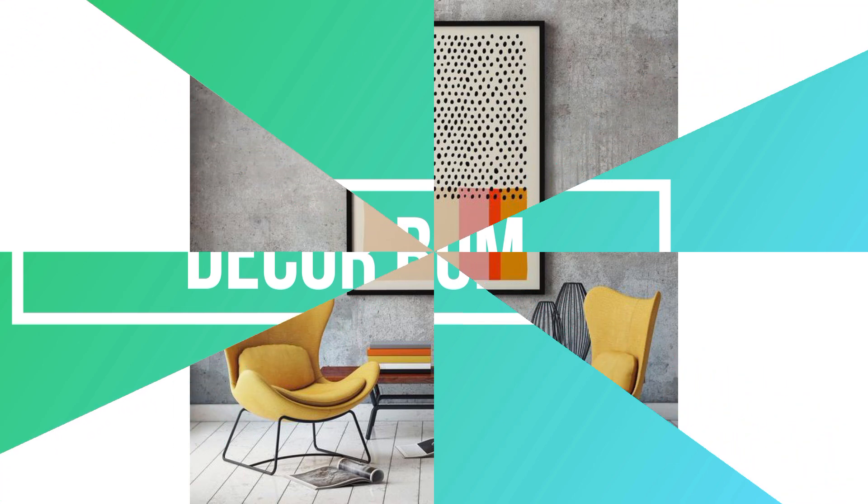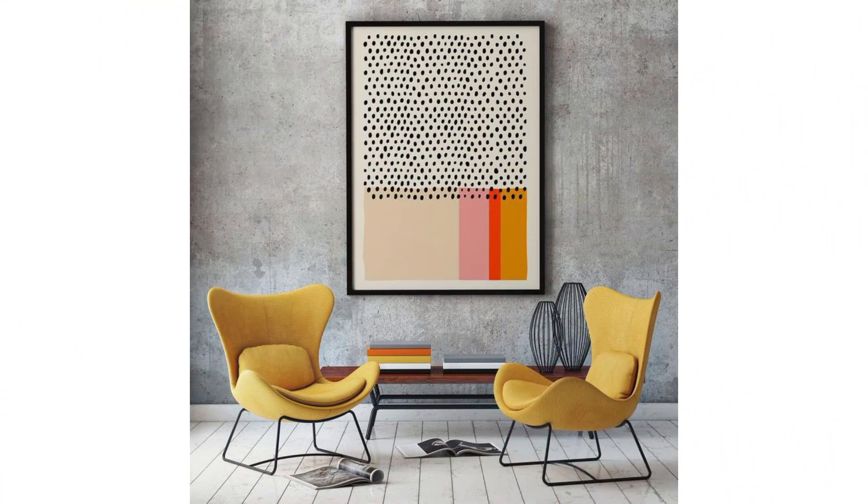Wall Ideas Decoration. Welcome to DecorBomb. Please watch and subscribe to see more.